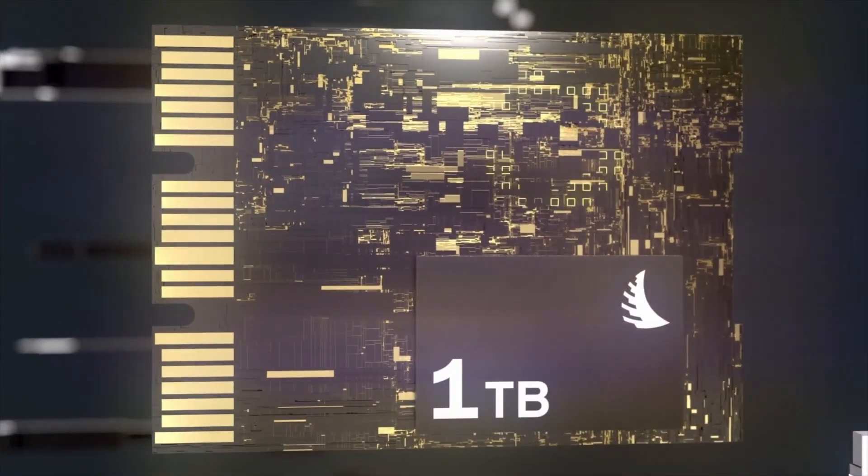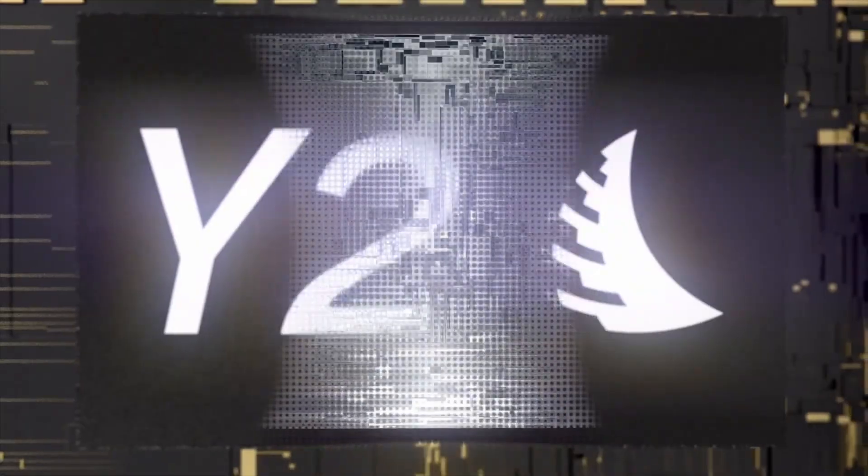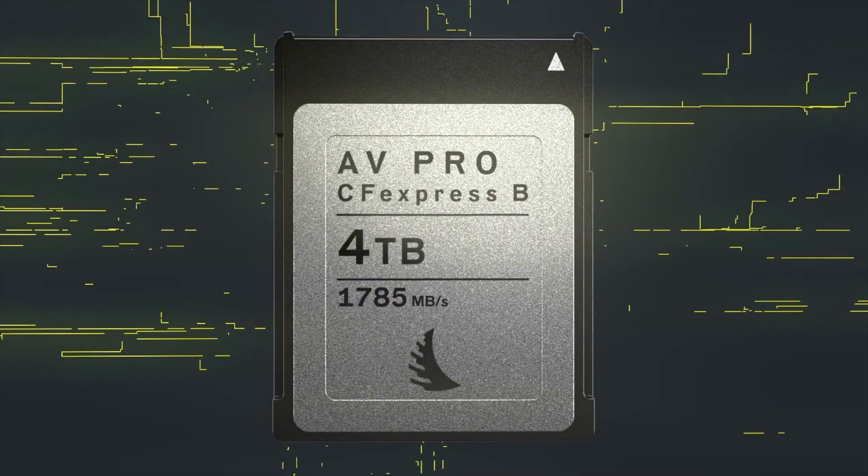Angelbird's done it again. They're the first to market with a 4TB capacity Type-B CFexpress card. This literally gives you hours upon hours of 8K RAW recording on a single card.